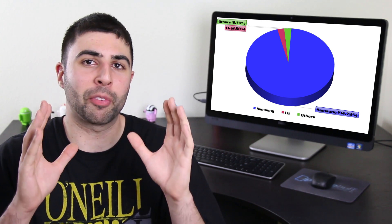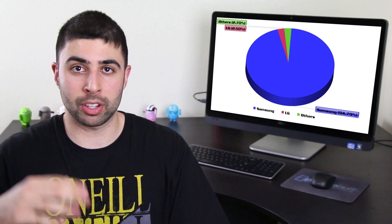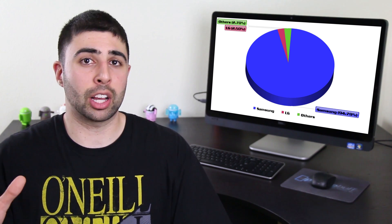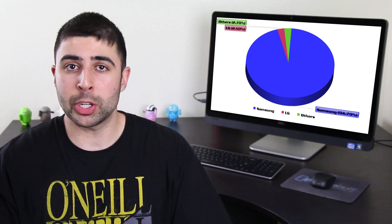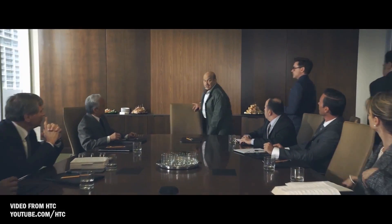Think about that number for just a second. If Samsung was responsible for 95% of the profits in the first quarter, that means a company like Nokia would have to differentiate itself from all the other Android manufacturers like LG, Sony, HTC, Huawei, etc., who are all scratching and clawing for that remaining 5%.